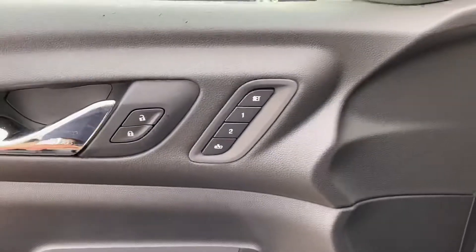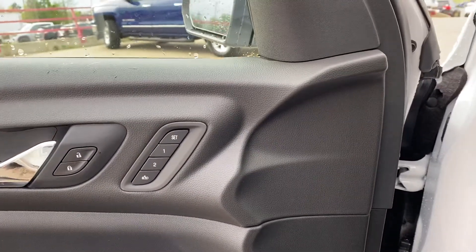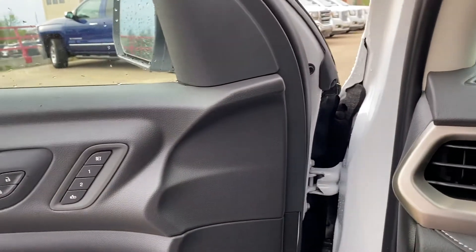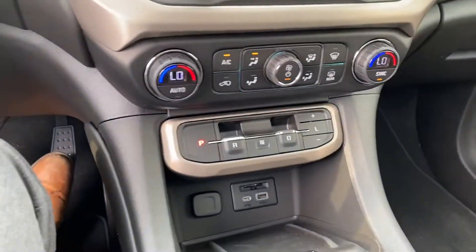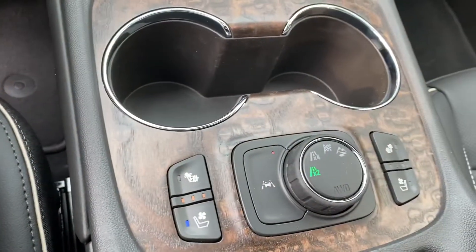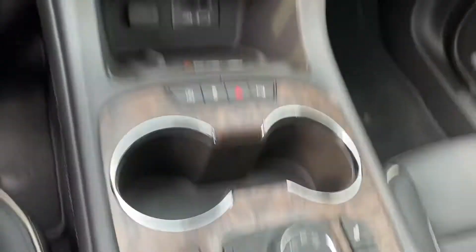We've got memory seats for up to two seat positions, and that includes radio stations as well. The last thing I'm going to show you is the heated and cooled seats — again just about every option you could possibly think of in this unit.